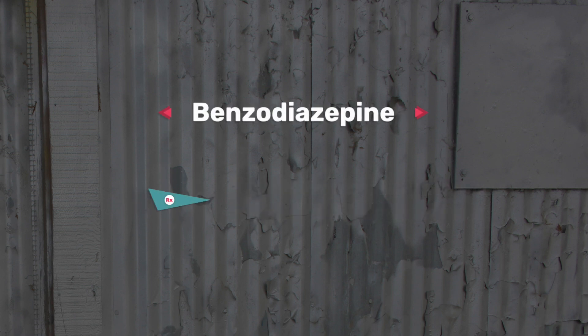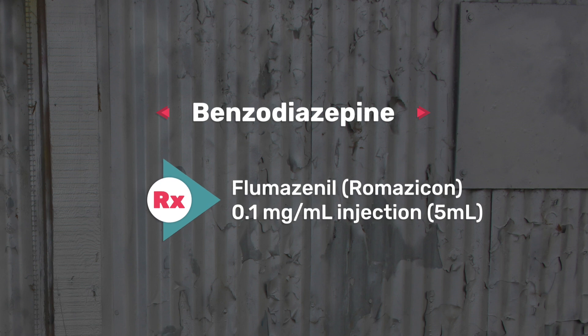The fifth one is your benzodiazepines — the heavy hitters, I like to call them. These are your sedatives, also known as Valium or diazepam. The antidote for this one is Romazicon (flumazenil), and the dosage form is 0.1 milligrams per mil, which is about 5 mils.